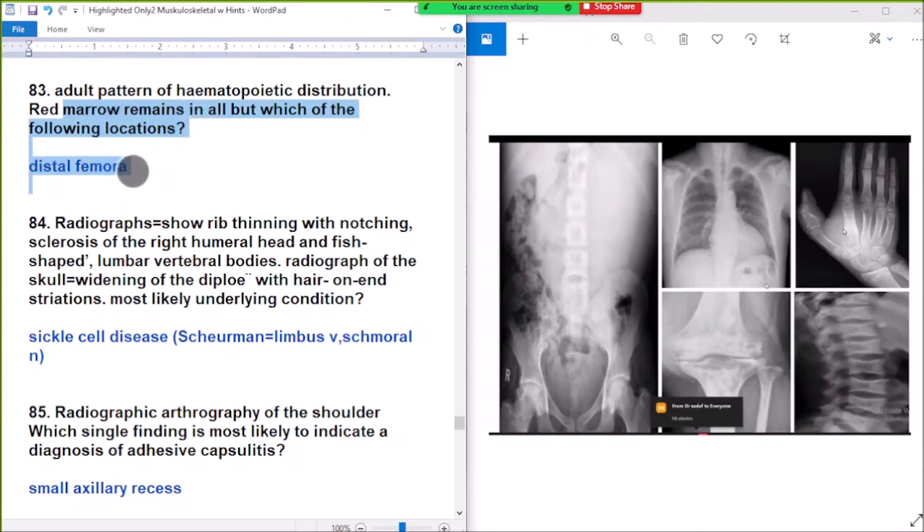Question 83: a typical pattern of hematopoietic distribution — red marrow remains in all except distal femur and distal phalanges.